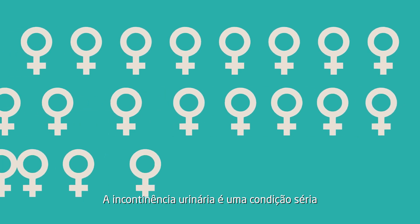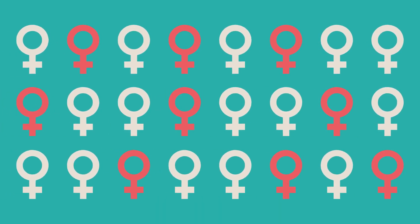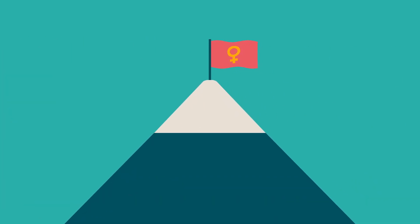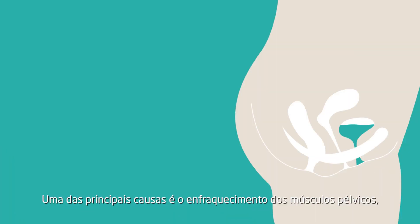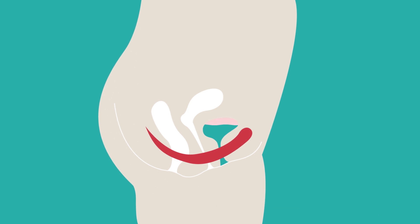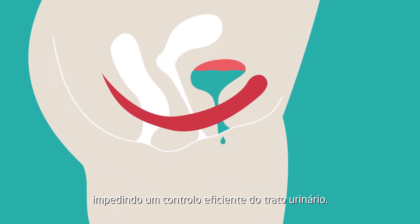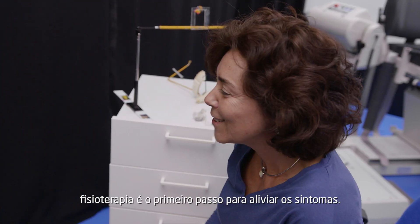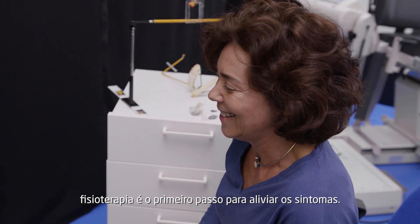Urinary incontinence is a serious condition that many women face, especially after childbirth or the practice of high-impact sports. One of its main causes is the weakening of the pelvic floor muscles, impeding an efficient control of the urinary tract. In these cases, physiotherapy is the first step to relieve the symptoms.